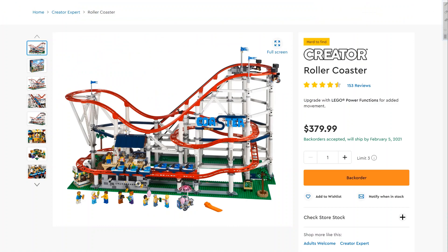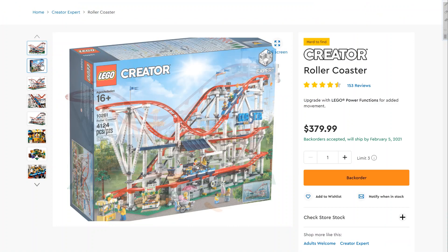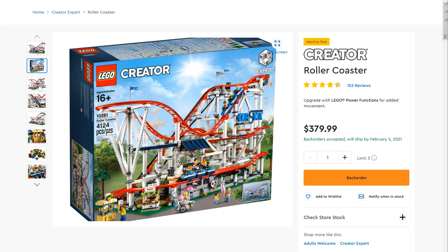Some of the larger Creator Expert sets haven't done as well in the past, and that's why this Roller Coaster is a little bit of a wild card. Don't get me wrong — I think this set is absolutely amazing and I do think it's a good investment, but it has such a high price of entry. You're not going to see your money double quickly from this set; it's not going to jump to $800. I don't want to give anyone misconceptions — there are probably better investments for your time.